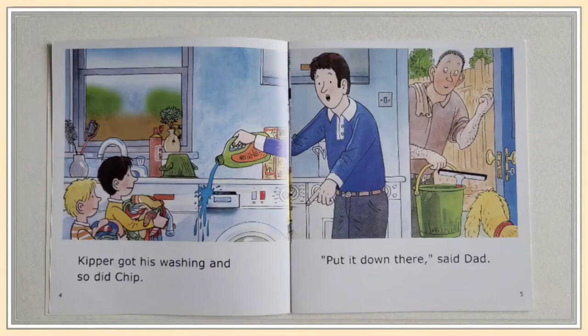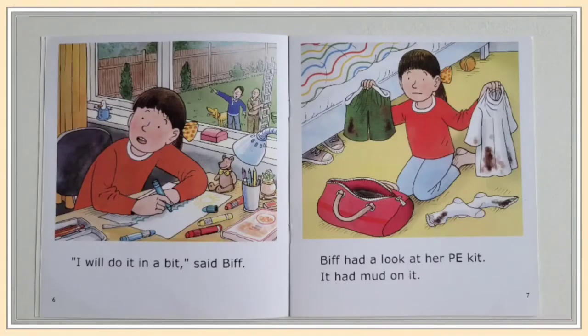Kipper got his washing and so did Chip. "Put it down there," said dad. "I'll do it in a bit," said Biff.